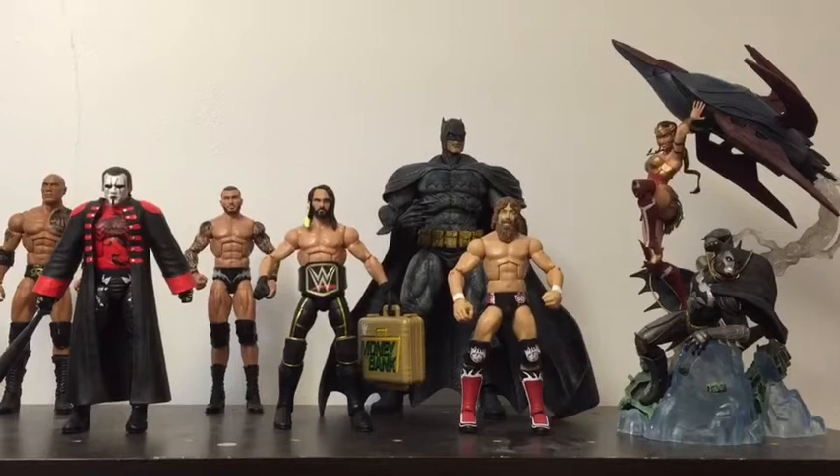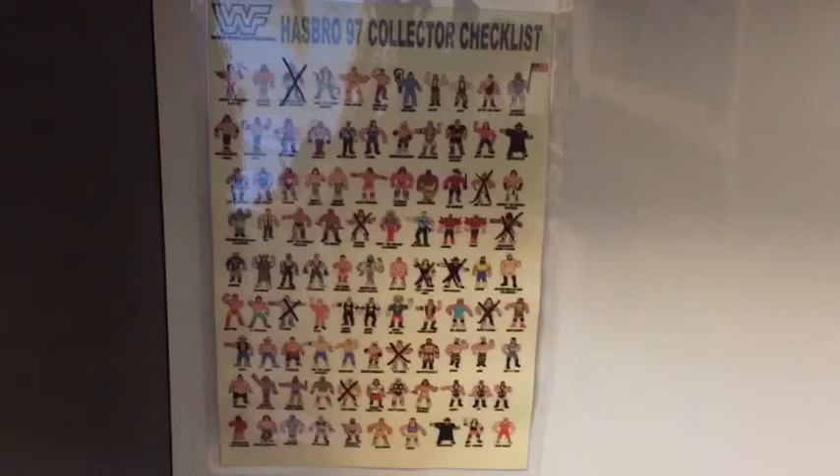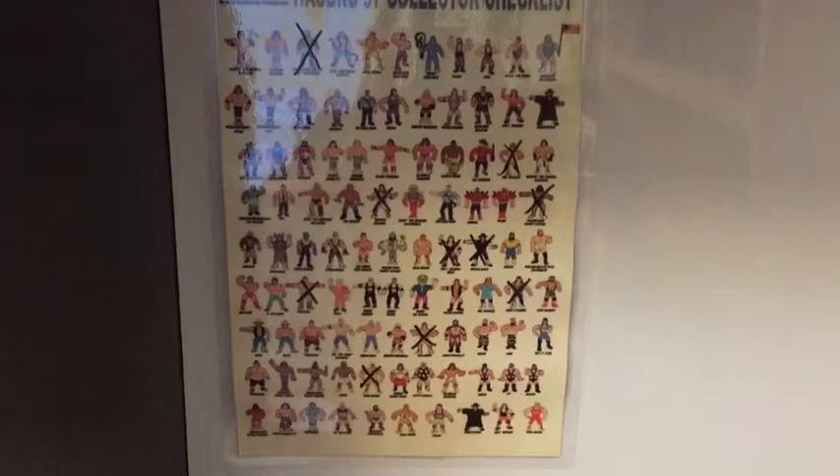Below that here is my Hasbro figure checklist. As you can see I finally got some stuff crossed off on there — well on my way to my full set. Down here's my mini Bret Hart shrine, with the WrestleMania 30 Elite, the Hasbro, and the LJN Hart Foundation set.